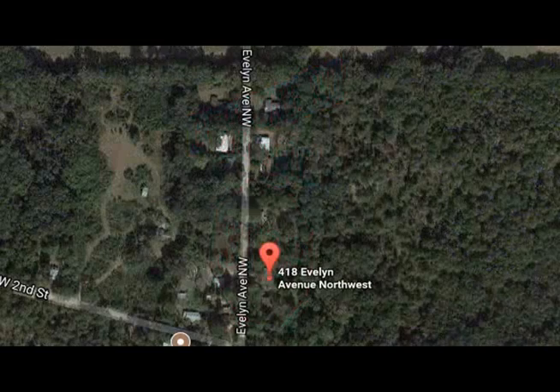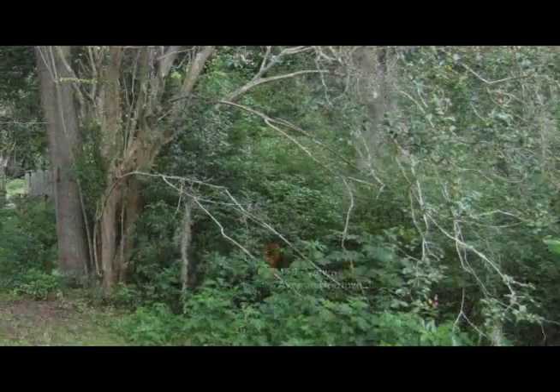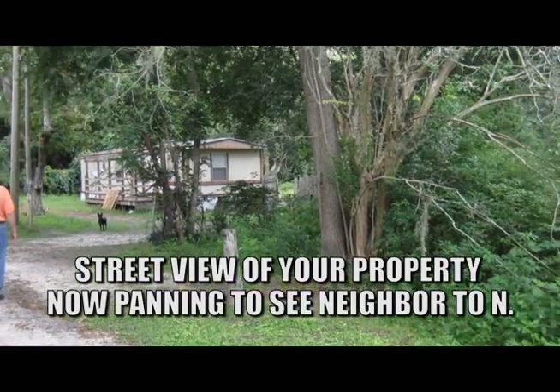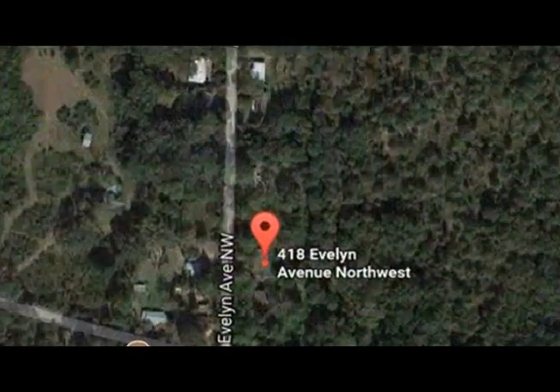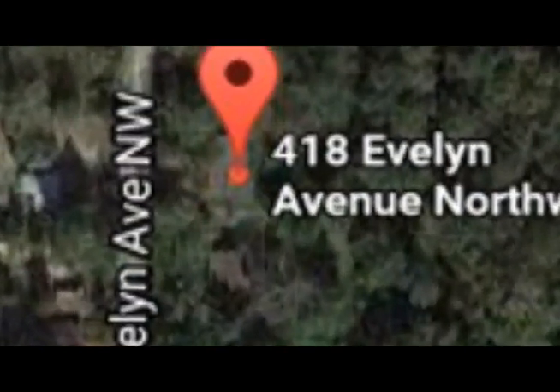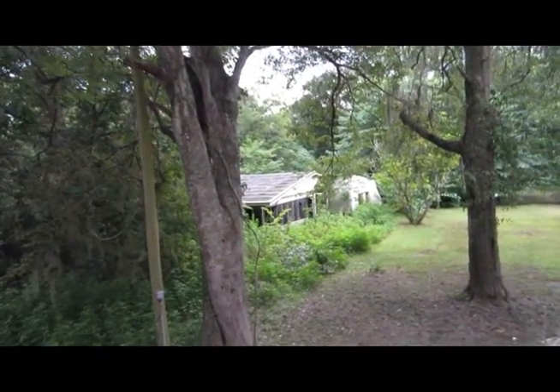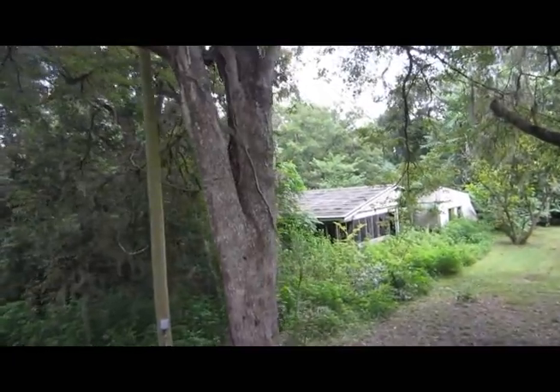It is noteworthy that the satellite view of this area does not fully reveal how dense the homes are in the neighborhood. The satellite view of the structure at 418 Evelyn Avenue shows what appears could be a viable home, even a roof intact. However, as closer examination will reveal, there are profound issues.